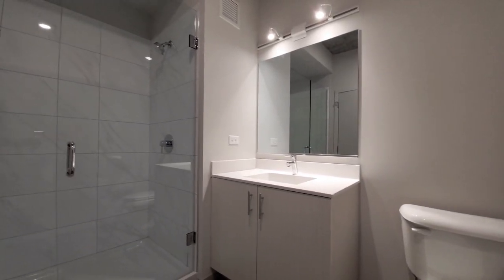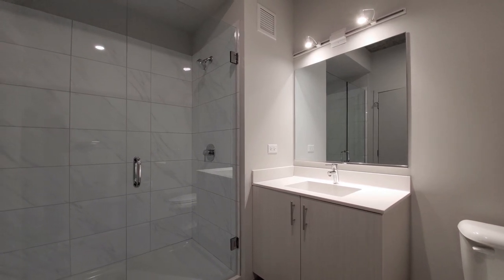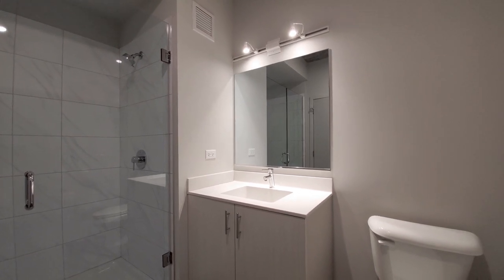A very sleek looking bath. Wide shower with a frameless glass door. Wide vanity with a mirror and track lighting above.